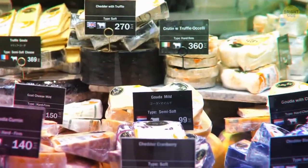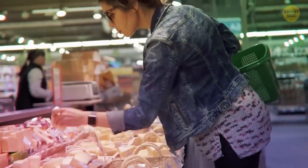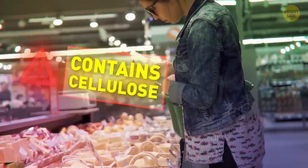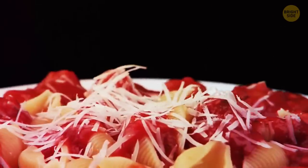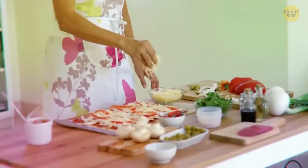When you buy some grated cheese, get ready for a surprise. If the package says it contains cellulose, it means that cheese does contain wood pulp. Don't worry, it's digestible — it's added to prevent it from clumping.